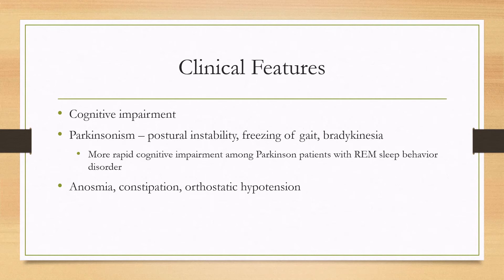You can also look for anosmia, constipation, and orthostatic hypotension, which are features that are also common in Parkinson's disease.